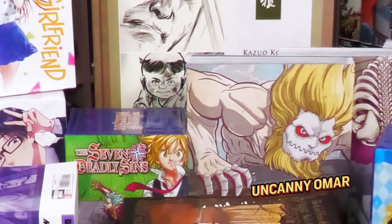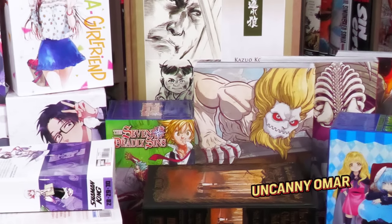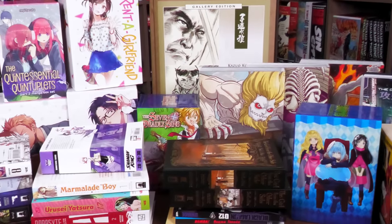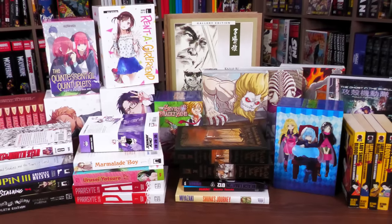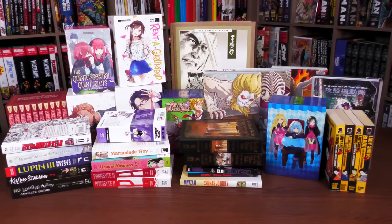How's it going, all you mentees? Uncanny Omar here from Near Mint Condition, the home of collected editions. Today it's been a while since I've done one of these — join me for my haul, my latest haul of manga. We have some box sets, some stuff I've been looking for for years, and some stuff that wraps up series I've been collecting. Let's go ahead and get started.